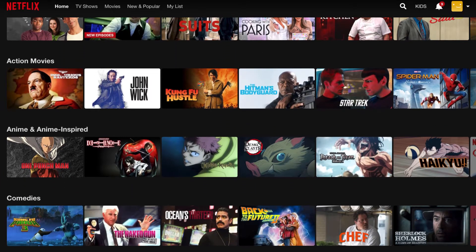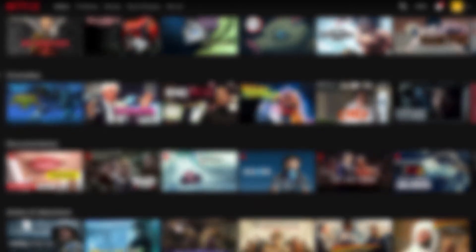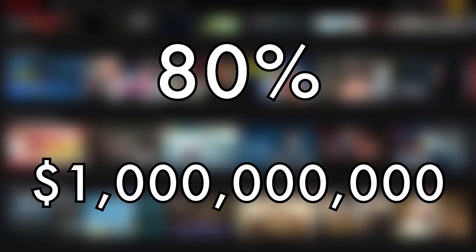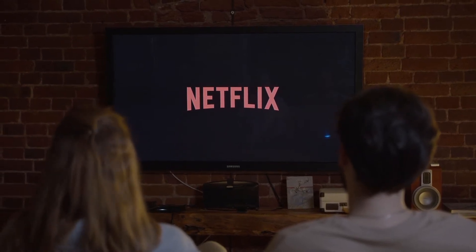If you've ever tried to find something to watch on Netflix only to give up after a few hours of searching, you might be surprised to find out that more than 80% of the views on Netflix are because of its recommendation system, and the company saves up to $1 billion a year in customer acquisition because of it. Netflix knows that if you aren't watching something after two minutes of entering the website, you'll probably leave.